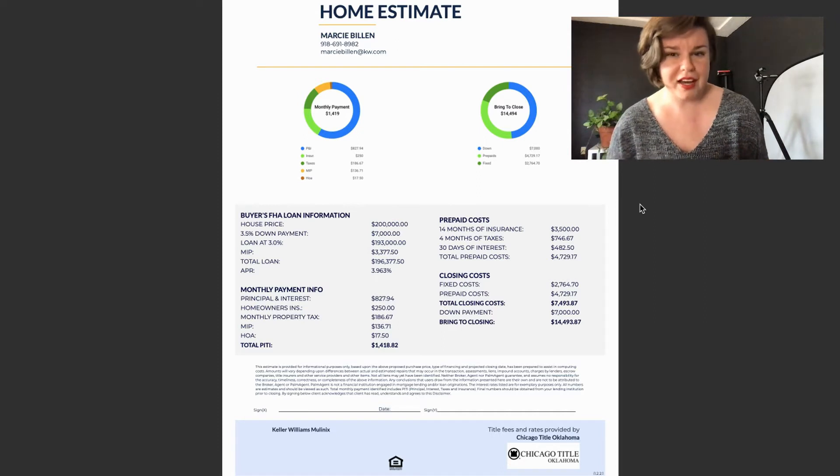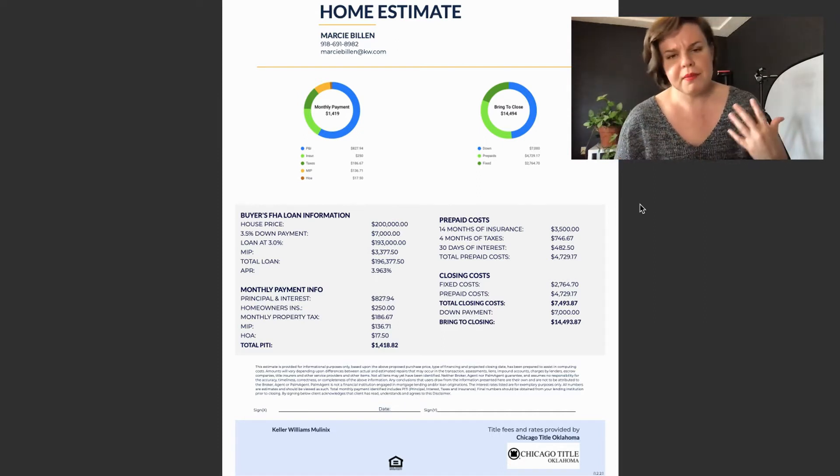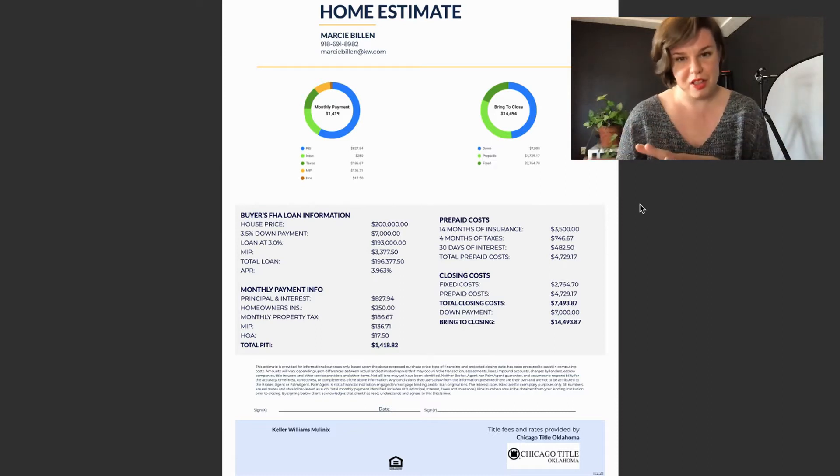FHA is a little bit more complicated than a conventional loan. So if you're watching this and you're getting a conventional loan, a lot of these costs actually will be the same. I just wanted to make sure I covered the FHA loan. I'm also going to go over the seller's costs directly after the buyer's costs.